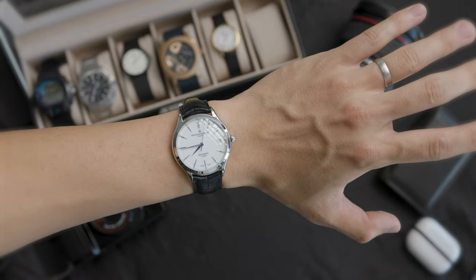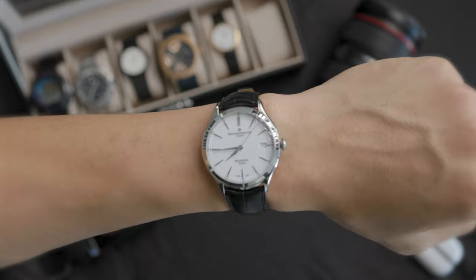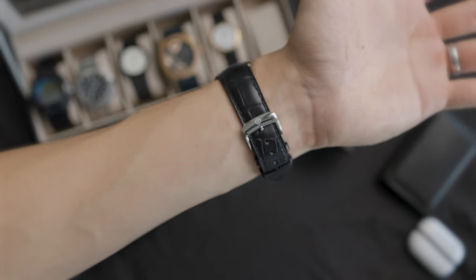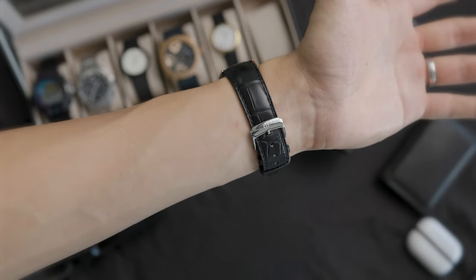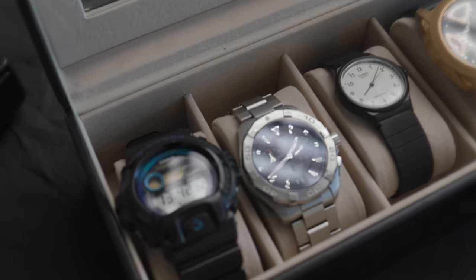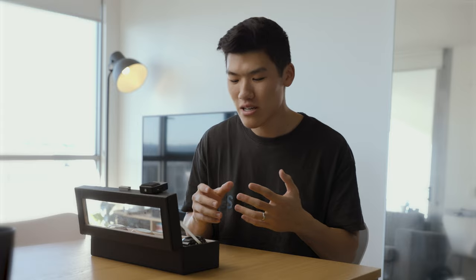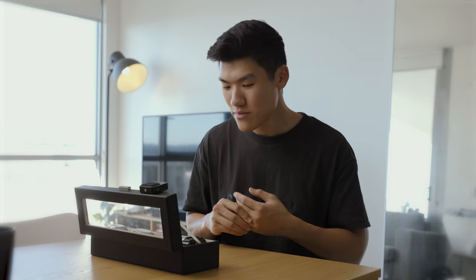So that pretty much wraps it up. I'm really excited to see this collection grow and evolve over time, and the fact that watches are timeless — I'm excited to maybe pass them on in the future. Now that I'm getting a little more into watches, I'm starting to appreciate the craftsmanship and engineering that makes these watches special, unique, and able to do certain things, which is really cool. Thank you so much for watching and I look forward to seeing you in the next video.